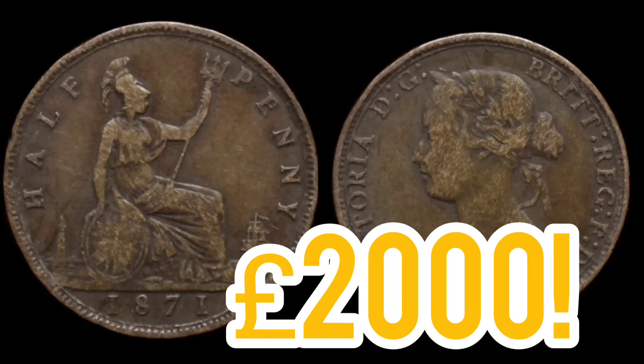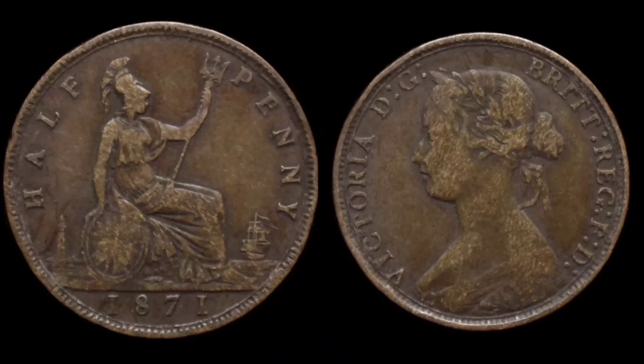Hi guys, Dan's Dollars here. A very good evening to all, I hope you're all well. Here we go then, we are back with Dan's Coin Review and Valuations, and we have got a super rare coin in this video.